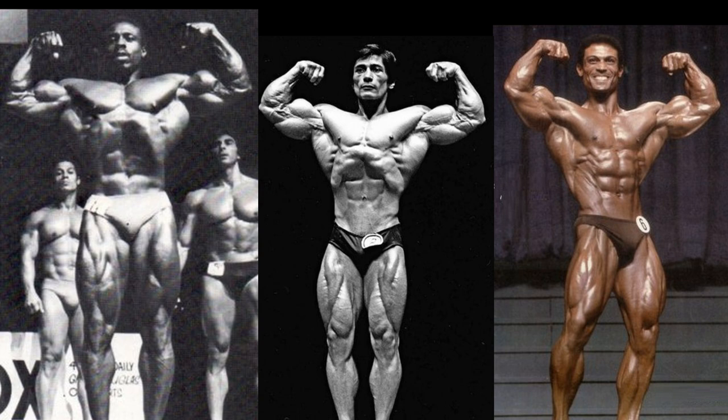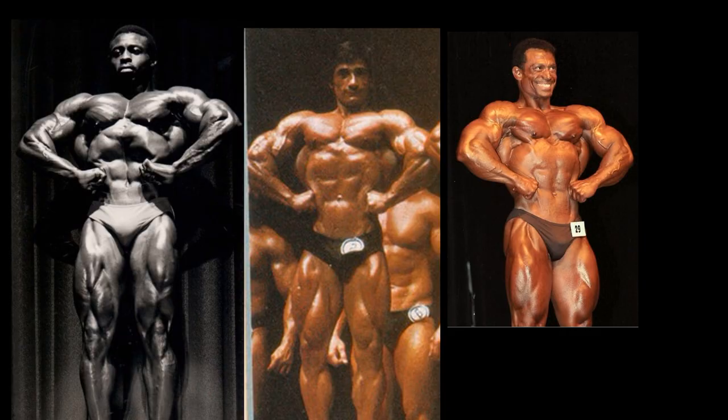Danny Padilla, I am giving this one over Mohamed Makawe, and it is debatable here. Look at the six-pack of abs on Mohamed Makawe — the conditioning, top plus. But Danny Padilla's conditioning is on another level, I think, when you take a good look. Look at the death face on Padilla. It is close here, but I am giving the one pointer to Danny.